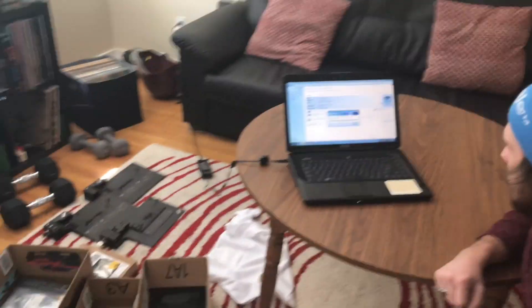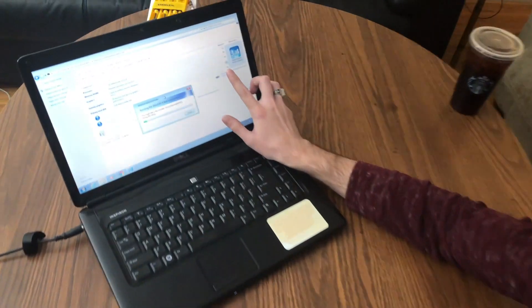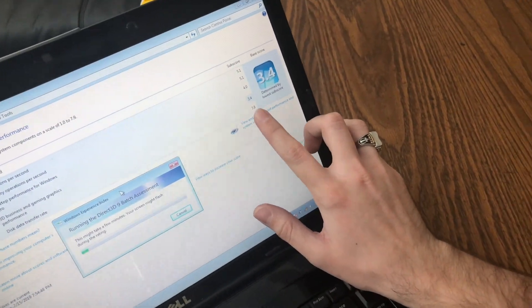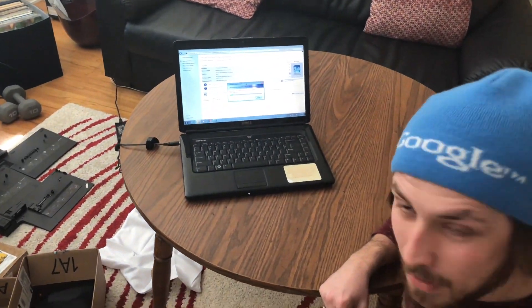I'm pretty excited about that. We have an SSD in this one as well, and you can see that the SSD bumped its sub-score up to 7.8. So it's going to be pretty sweet if we can get the CPU score up as well. I'll check in with you guys once we get the official score.